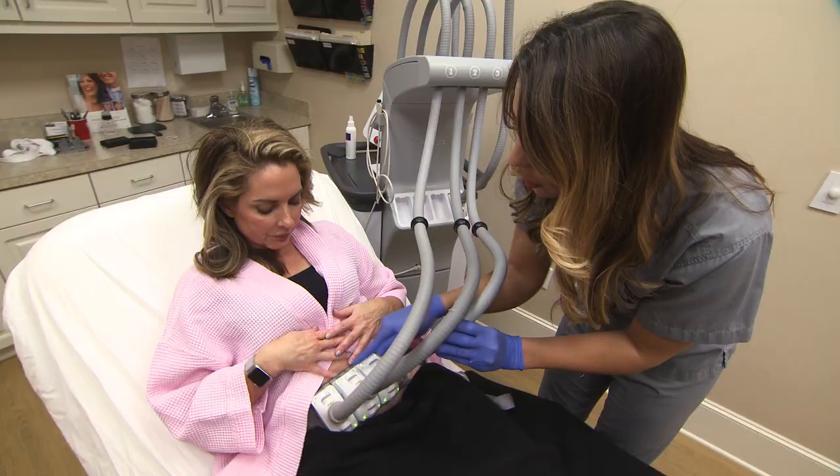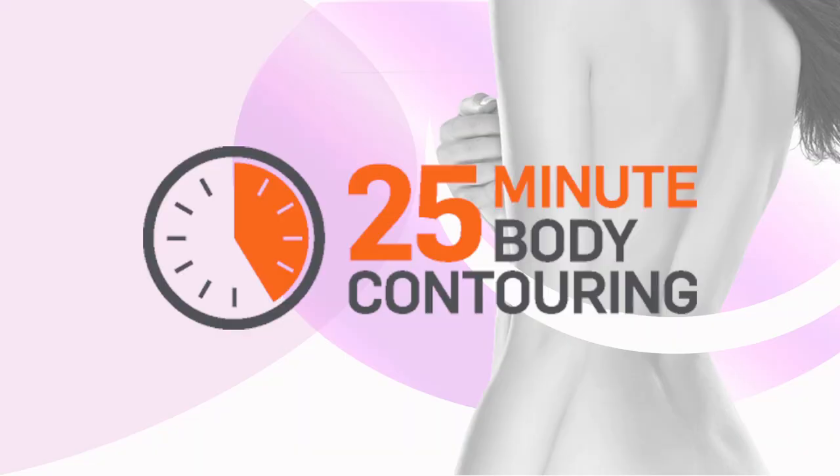The good thing about Sculpture is if you don't have the time or the finances for surgery, you can come get this done in as little as 25 minutes. You're going to see results in about a month, and it feels firmer right away.